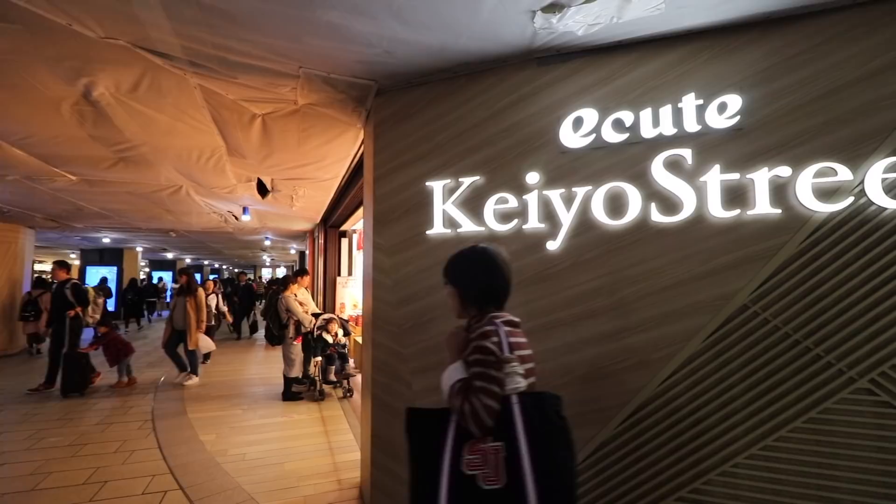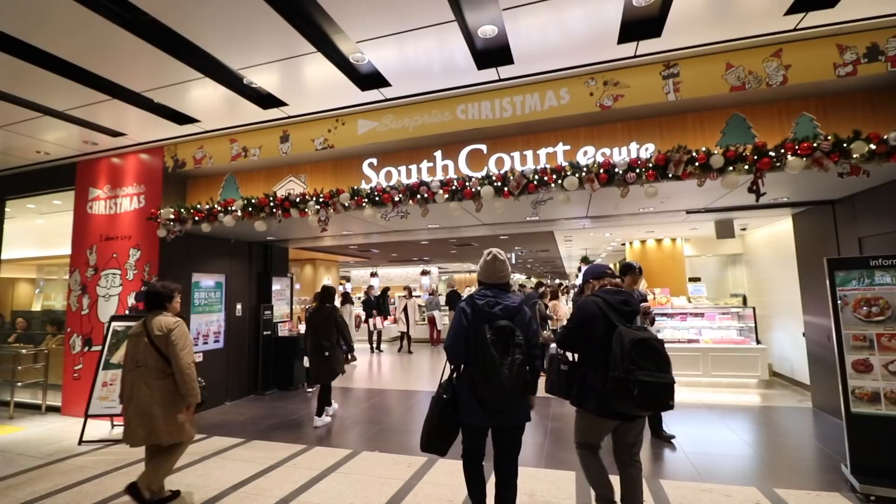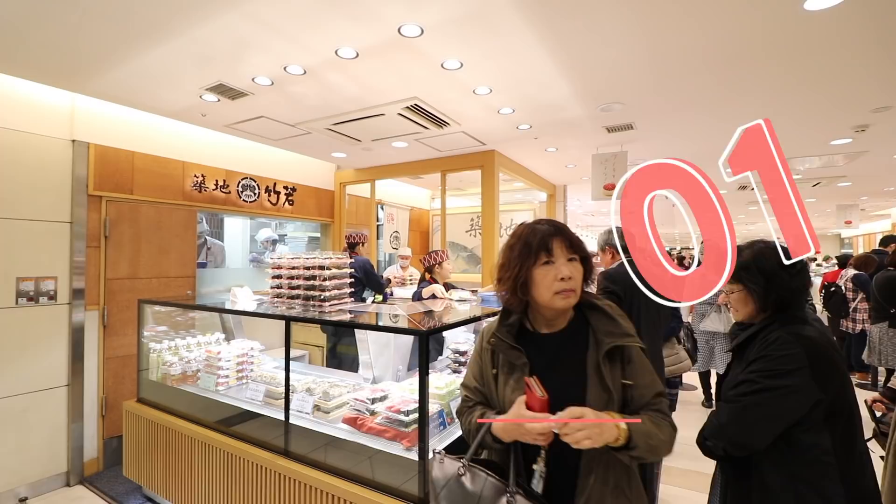There are four main bento shopping areas at Tokyo Station: Ecute Keiyo Street, South Court Ecute, Ekiben Matsuri, and Gransta. Gransta is on the basement floor while the other three are on the first floor. You can easily access the Gransta shopping area from the stairs right next to the South Court Ecute entrance.